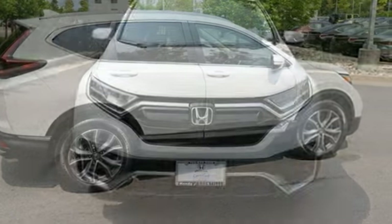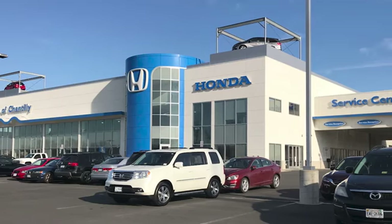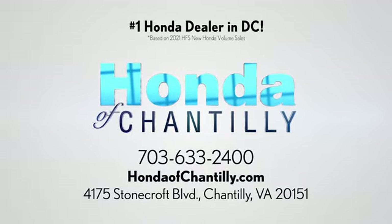Honda's created some of the most admired vehicles on the planet. Take it for a test drive today at Honda of Chantilly. We are conveniently located just south of Dulles Airport at 4175 Stonecroft Blvd in Chantilly.